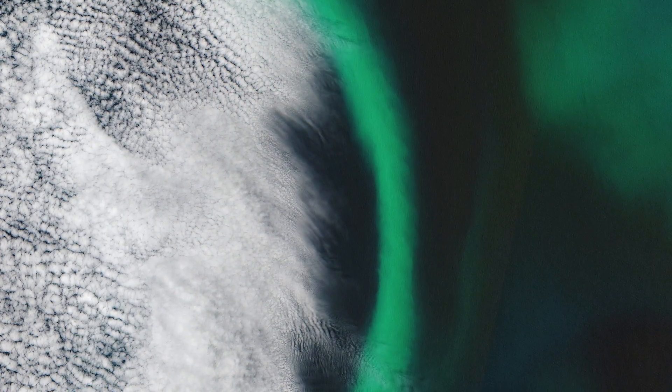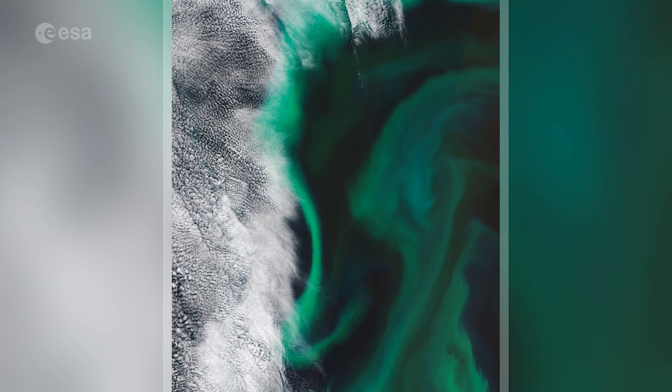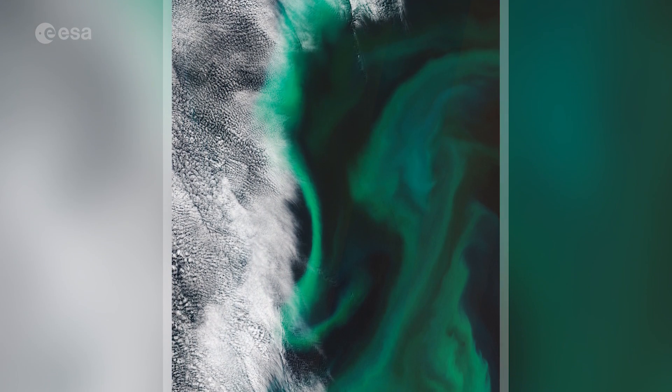During the spring bloom season, nutrients such as nitrates and phosphates are more abundant in the surface waters. Without direct in-situ measurements, it is difficult to distinguish the type of algae that covers the ocean here. Algae is then usually carried by winds and currents closer to the coast of Japan.